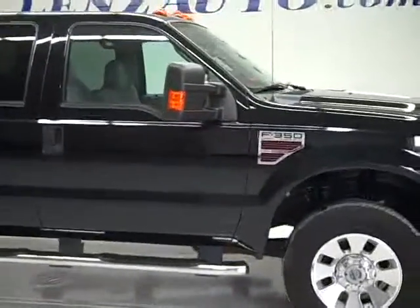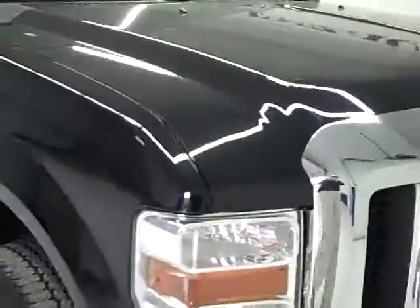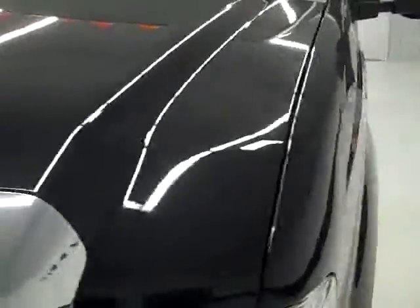This is stock number 19609, a 2008 F-350 single rear wheel crew cab long box. This truck has a 6.4 liter Power Stroke diesel. From this video you'll be able to tell that this truck is extremely clean all the way around.